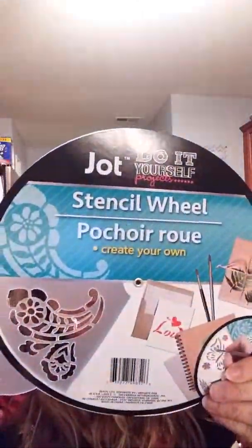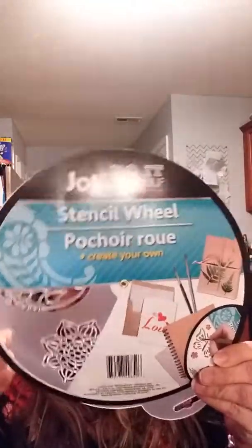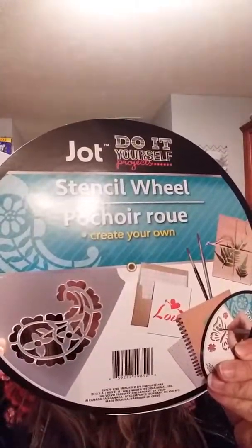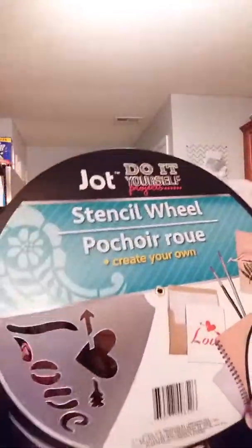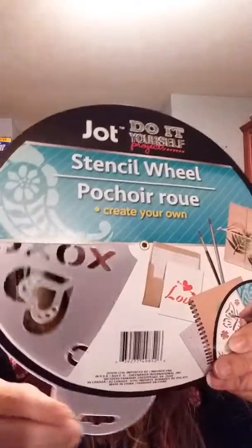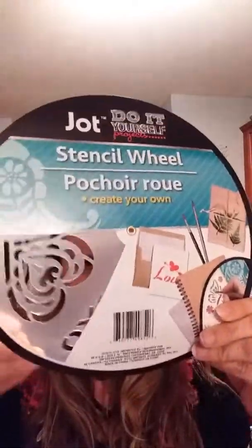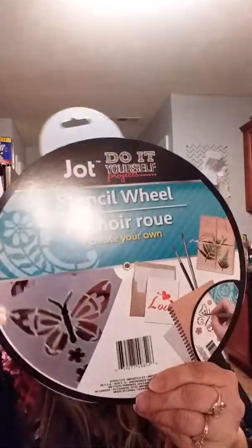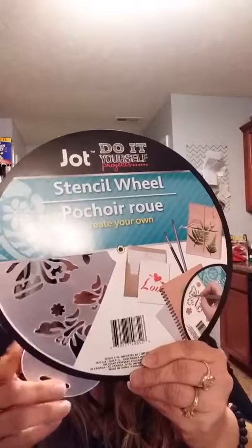In the craft section I saw these stencil wheels — I haven't seen anybody haul them yet. I got them for my daughter. One has a paisley design with stars and amoeba-like shapes. Another is a Valentine's one with 'love,' hearts, a key and lock, XOXO, and a big heart. The last one is butterflies — I thought they were really pretty. These three were the ones she would probably use the most.